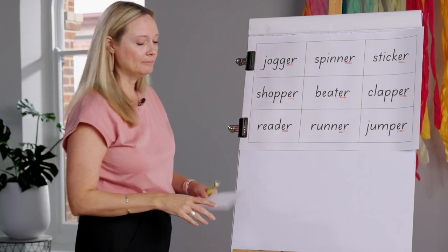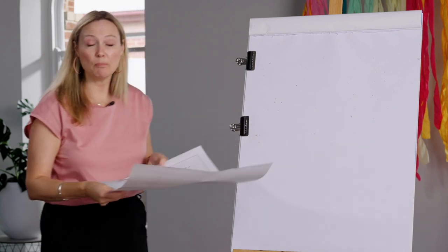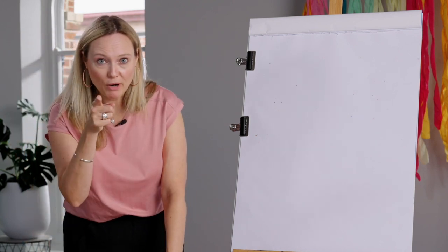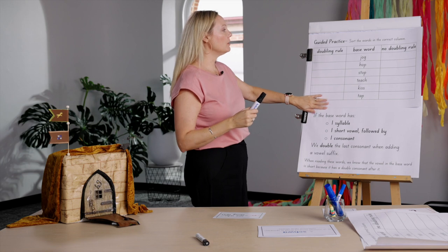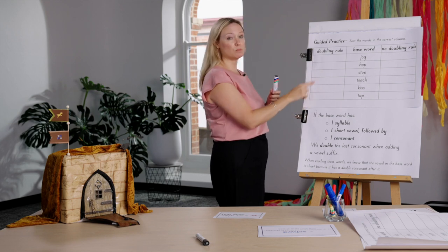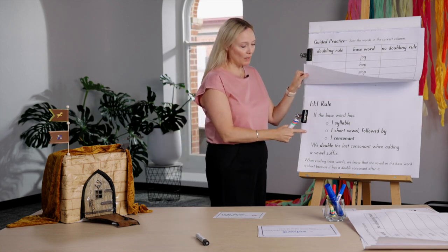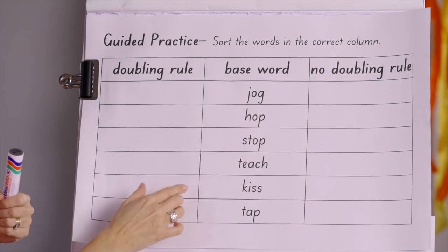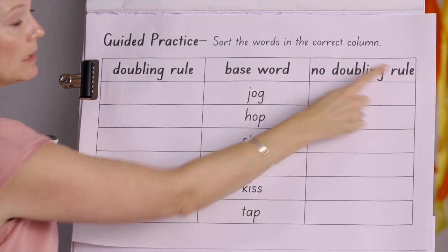Shall we do some spelling now? Run and get a pencil and some paper to write on. This is what we're going to do for our writing today — I'm going to guide you through this activity because this is also what we'll be doing for homework. I've got my reminder of the 1-1-1 rule to help us. We have to sort these words into whether they follow the doubling rule or no doubling rule.